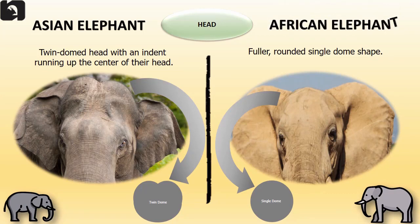The Asian elephant has a twin domed head with an indent running up the center of their head. The African elephant has a fuller rounded single dome shaped head.